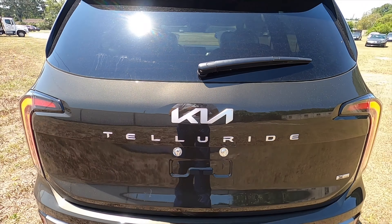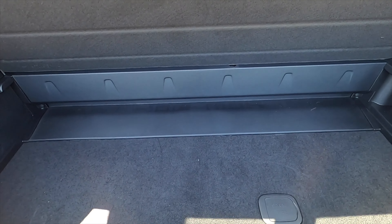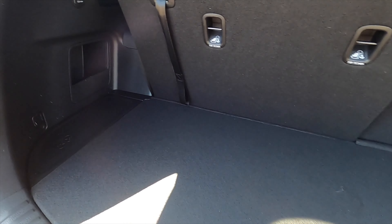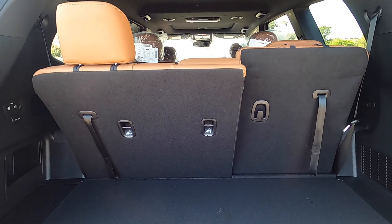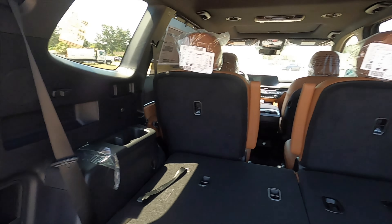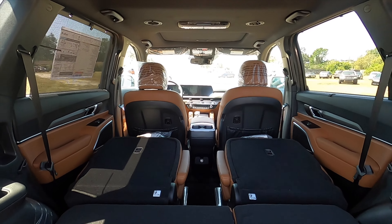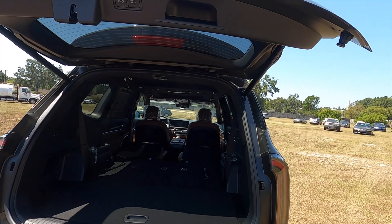The liftgate opens into 21 cubic feet of cargo space. The spare tire is tucked underneath. There's underfloor storage with a holder so you don't have to hold the panel the whole time. The rear third-row bench is a 60-40 split — fold it down from the back and cargo increases to 46 cubic feet. Push down the second-row captain seats and you maximize cargo to 87 cubic feet with a wide opening.